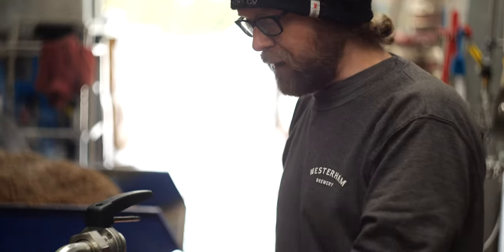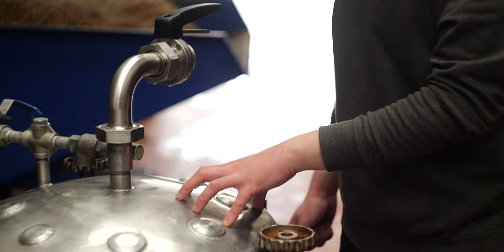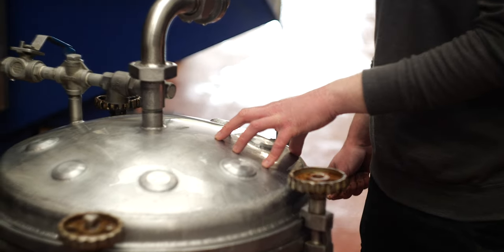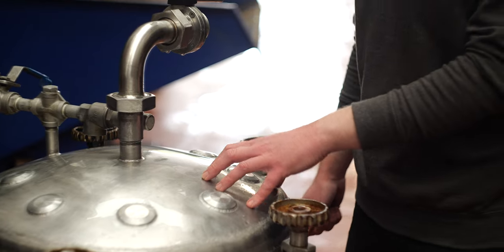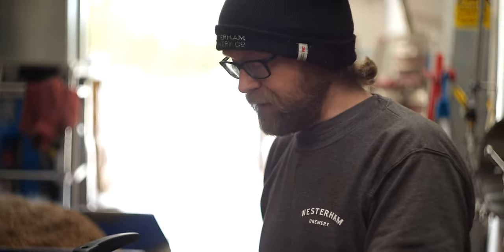This contraption here is our hop rocket. Hops provide a lot of the bitterness for the beer, but also a lot of the aroma and flavour — it's kind of like the seasoning for beer. This should hopefully impart some lovely floral and honey notes to the beer as well.